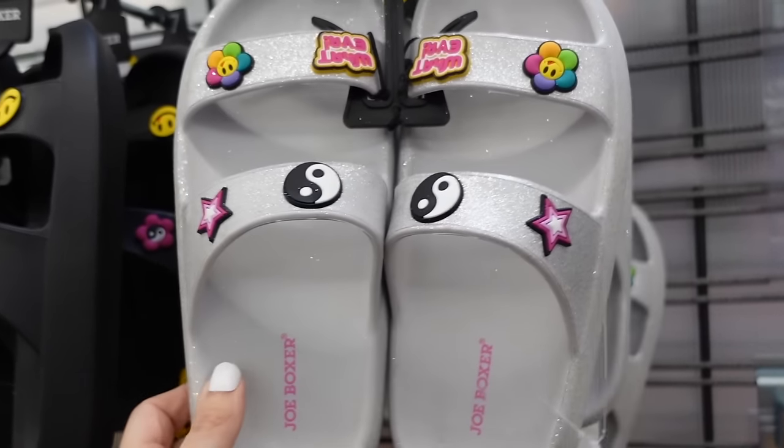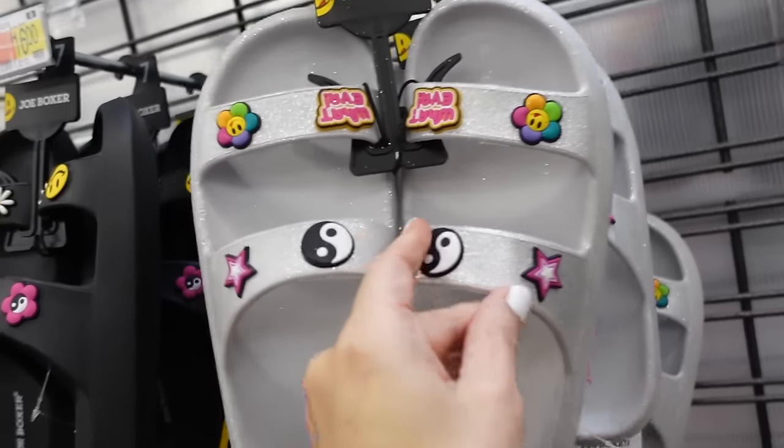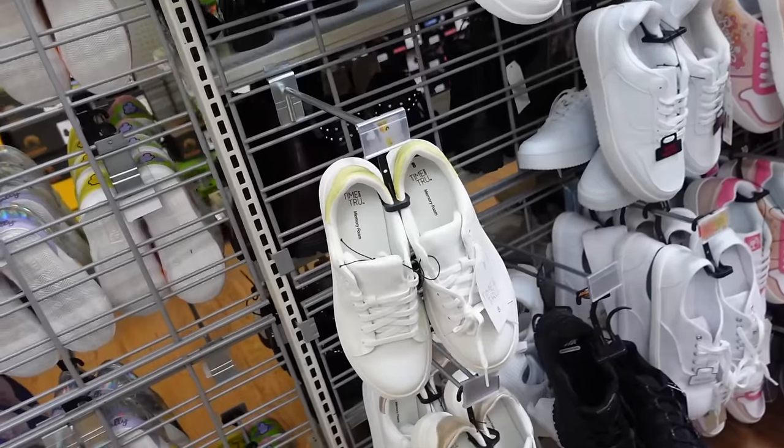New rubber slide sandals from Joe Boxer — rounded toe, look like croc-style charms, in silver glitter and also black, and they're $16.